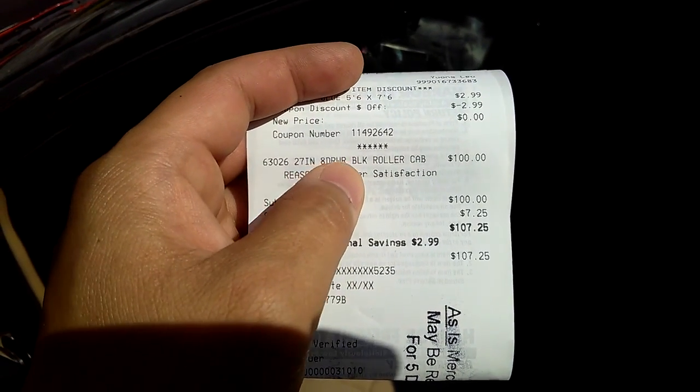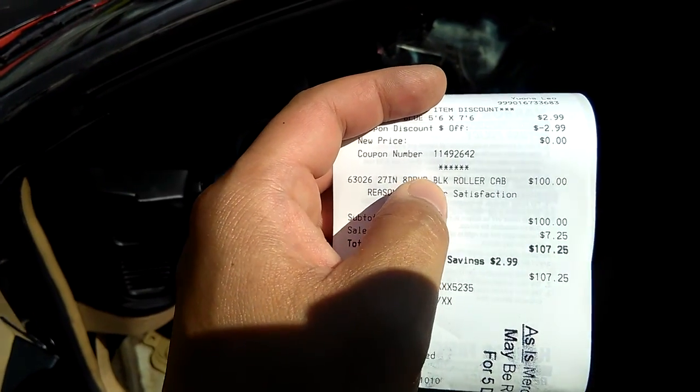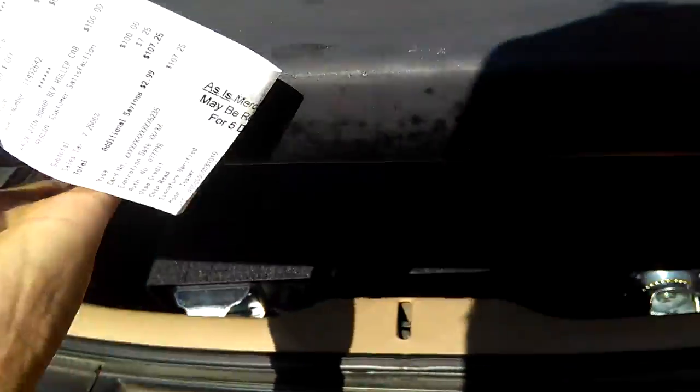See that? 27 inch, 8 drawer — but it's supposed to be 11 drawer. I don't know why they put 8 drawer, so it's 11 drawer. Black rotor cap, $100. I got a good deal. Now look at the tag guys. Let me show you — this is the bottom one, the bottom two boxes. It's like 30 inches tall.